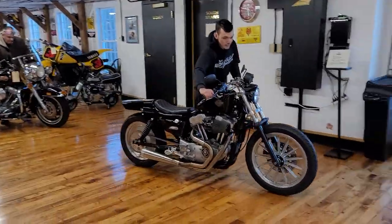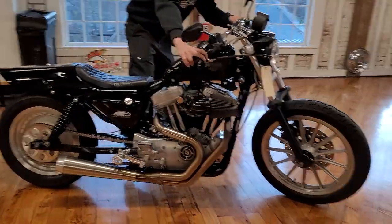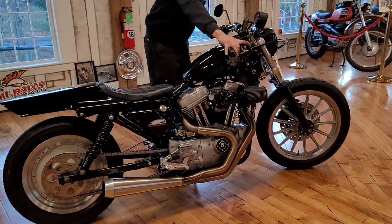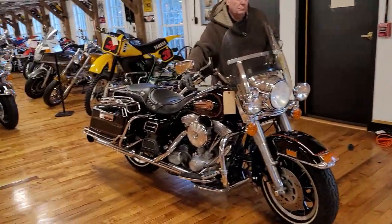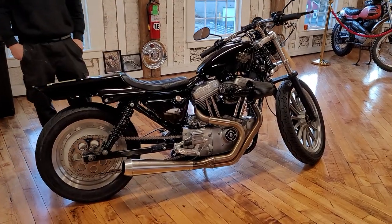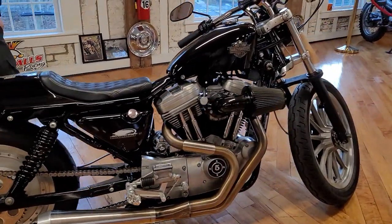Hey guys, what's happening? I thought I'd give you a quick sneak preview of the bikes coming up on the auction this week. We've got somewhere in the area of 60 primo motorcycles coming up for sale. Every bike I'm going to show you in this lineup will have a sneak peek, listed with a full video, a 10-minute video of them running, and a complete description of exactly what was done to each one.